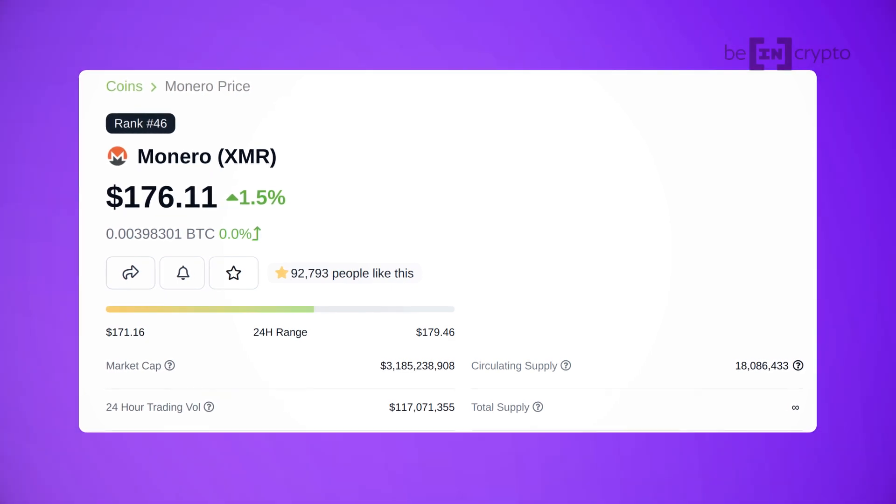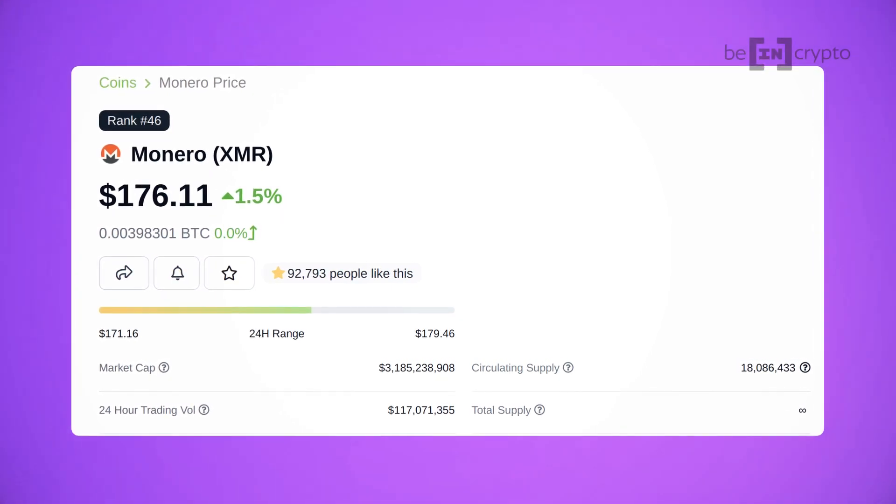Also, Monero currently stands as a top cryptocurrency going by its market capitalization, coming in at around $3 billion at the time this video was written.